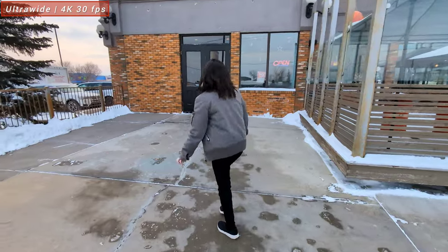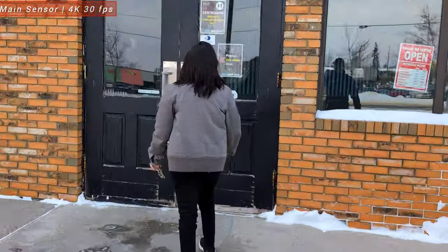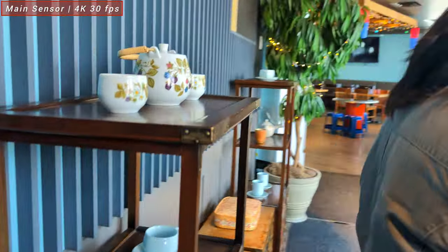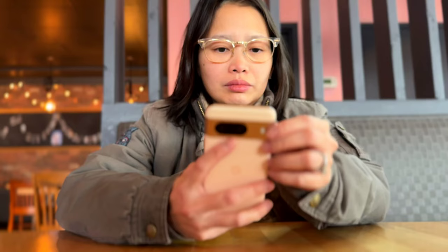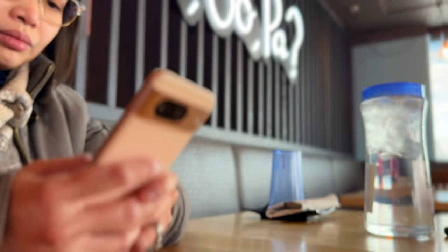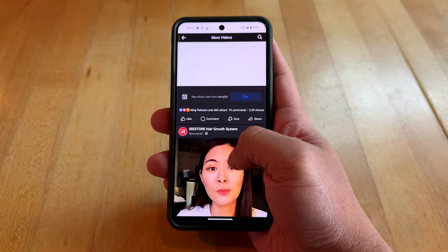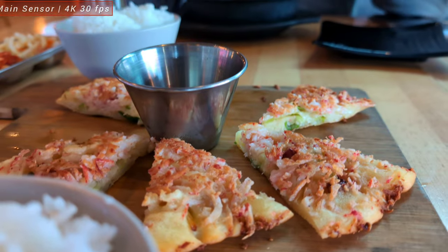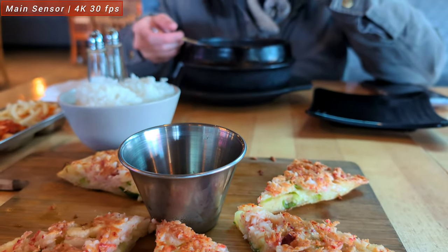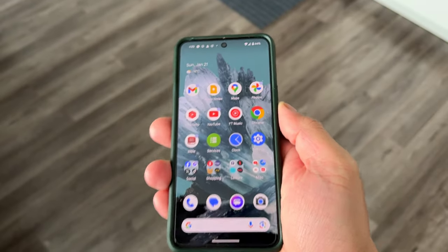Here's the ultra-wide camera, then the main sensor, and then the two times digital crop. While we're eating lunch outside, we're continuously using this phone for browsing and watching YouTube Shorts. It's now past noon and we're back home.